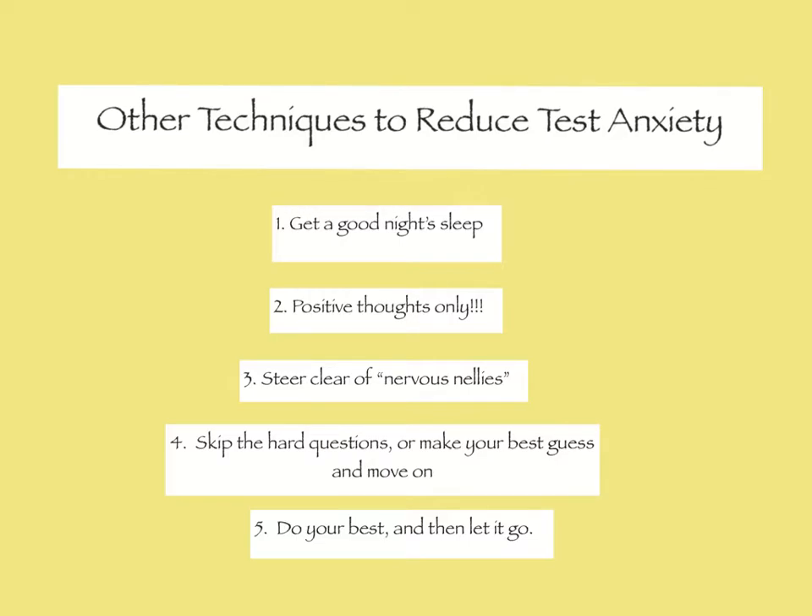Part of this series will include something called an exam wrapper — a way to reflect on your performance on the exam and maximize your plan for the next one. So when it's done, it's done. Do your best. Let it go. Go to the present moment. At least it's over.